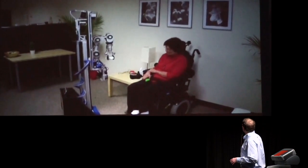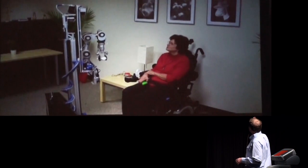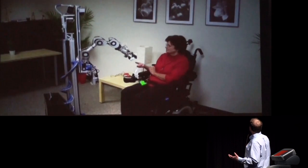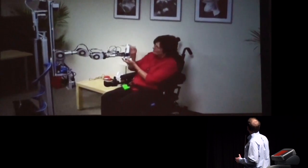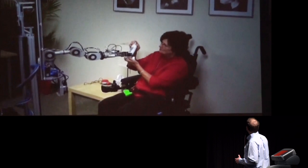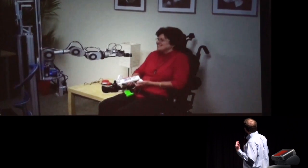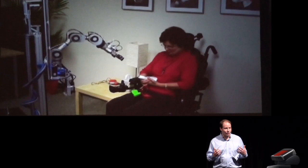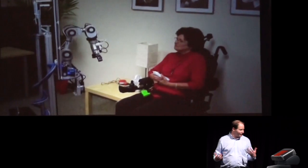The thing I really want you to pay attention to is the expression on her face as she receives this object, because this is something we take for granted. I think that's a very sincere smile, and if you look, she actually thanks the robot. And that's really what we want — we want to be developing robots that people are actually going to be happy about and thanking them afterwards.